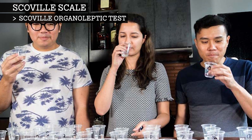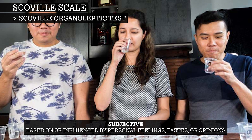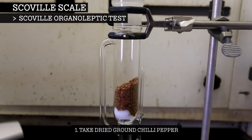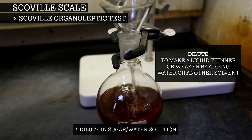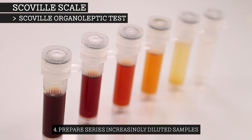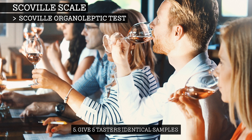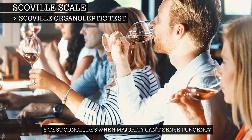The Scoville organoleptic test is a subjective assessment where a panel of people taste a series of chili samples to determine the heat level. To conduct the test, an exact weight of dried chili pepper is dissolved in alcohol to extract the capsaicinoids. It is then diluted in a solution of sugar water. Many samples are prepared, each being more dilute than the last, and therefore less pungent. These decreasing concentrations are given to a panel of five trained tasters until a majority can no longer detect the heat in a dilution.